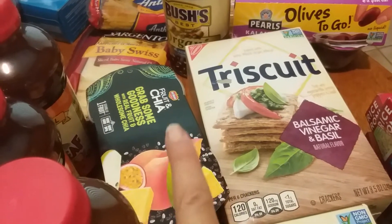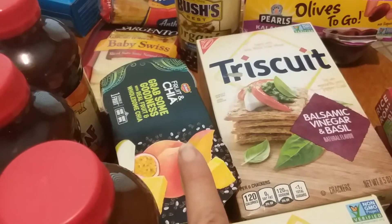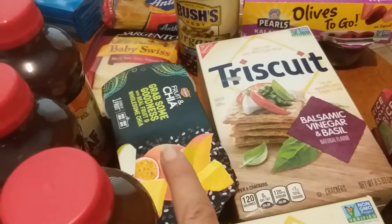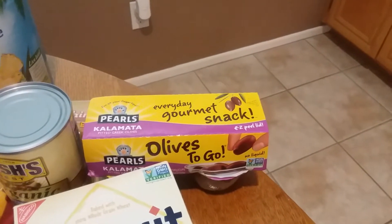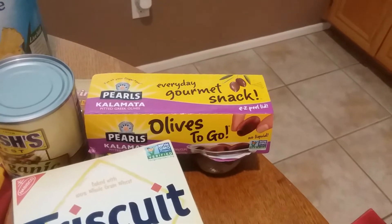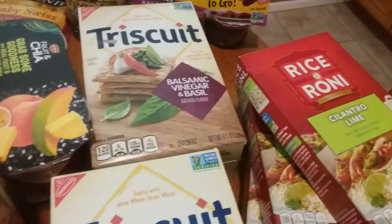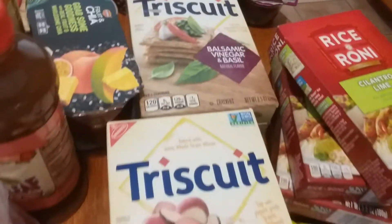The Del Monte fruit and chia was $3.59 and I had a 75 cent coupon, a 75 cent Checkout 51 rebate, and a 75 cent ibotta rebate. The kalamata olives were $3.67 and I had a $2 coupon, making them $1.67 — a fantastic price. The Triscuits were a deal only Friday and Saturday at 99 cents each, and I had a $1 off two Tearpad coupon, so 49 cents each for Triscuits is fabulous.